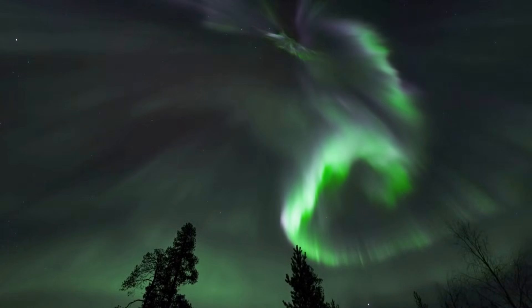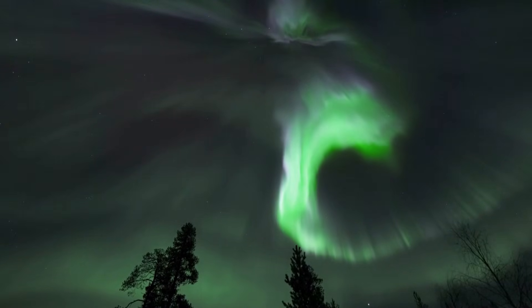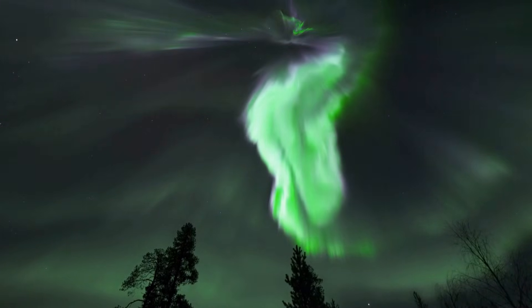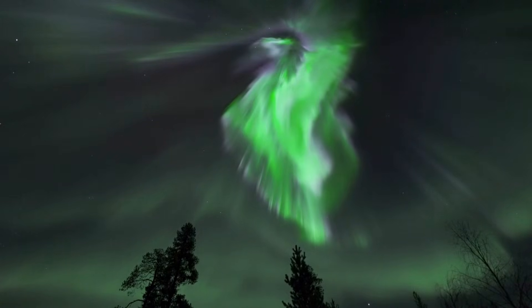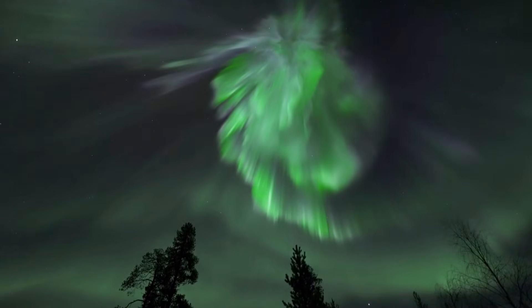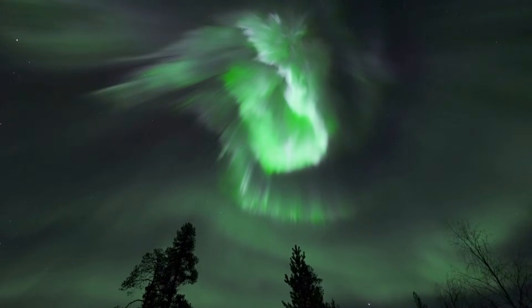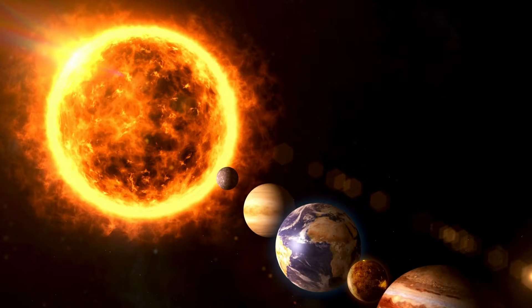You've probably seen those breathtaking photos of the northern and southern lights. But have you ever wondered what causes those vibrant displays to dance across the night sky? It's a question that's intrigued scientists and storytellers alike for ages.